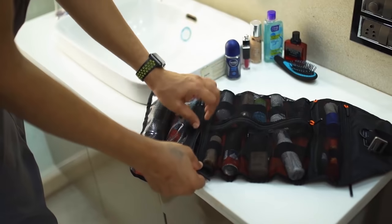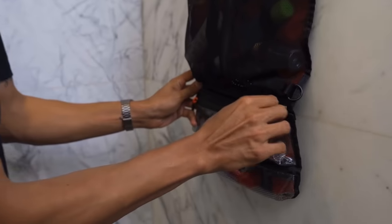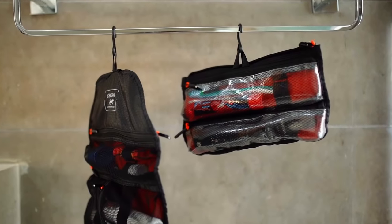This toiletry bag is modular, with just one zipper. Detach the waterproof pockets and it becomes a mini shower bag. You can hang it separately.